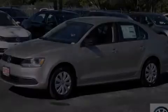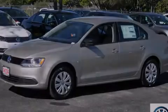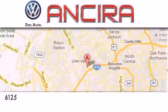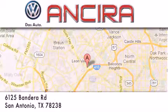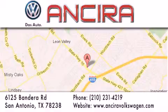Please call us today for more information on this great vehicle. Ansira Volkswagen is conveniently located at 6125 Bandera Road, just outside Loop 410. Come by and experience the Ansira Volkswagen difference today. When you think of Volkswagen, think Ansira Volkswagen.